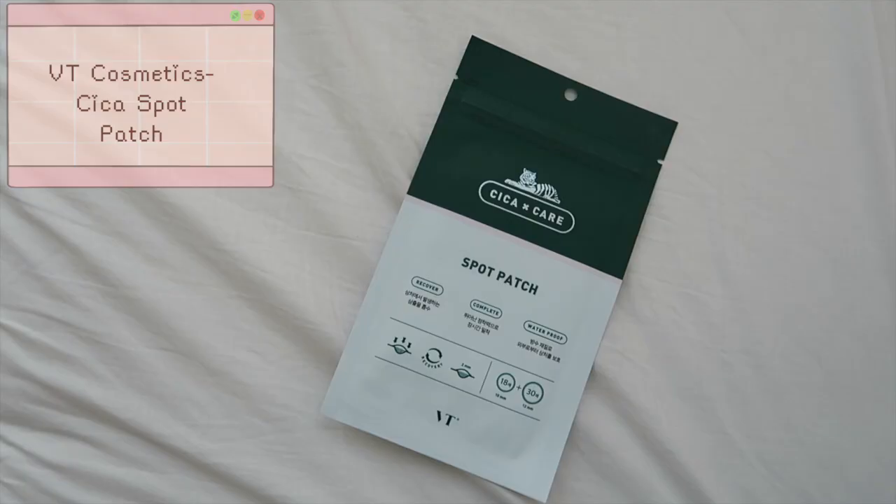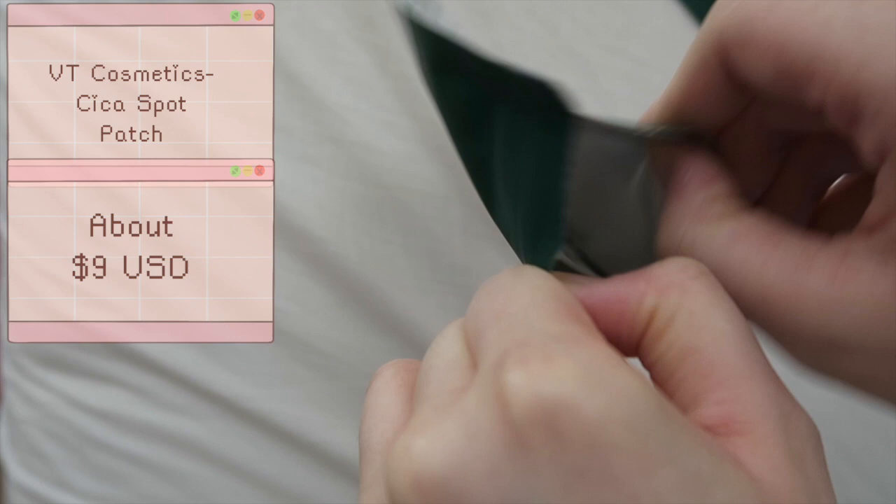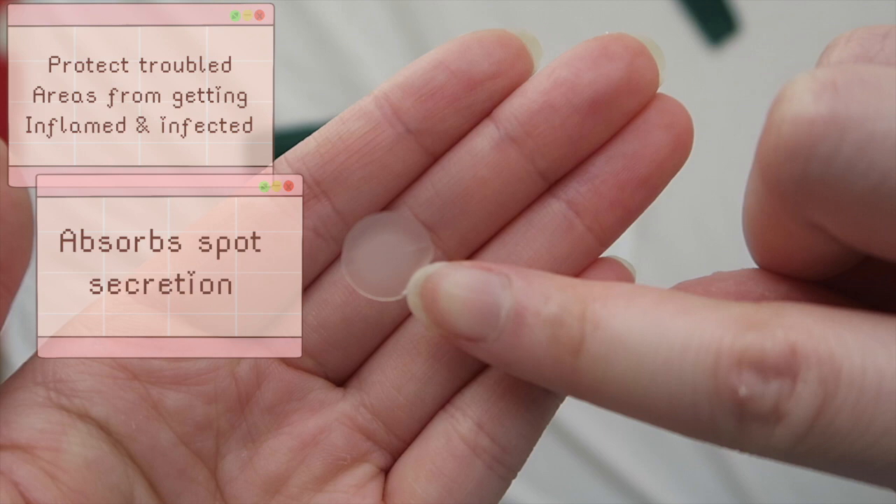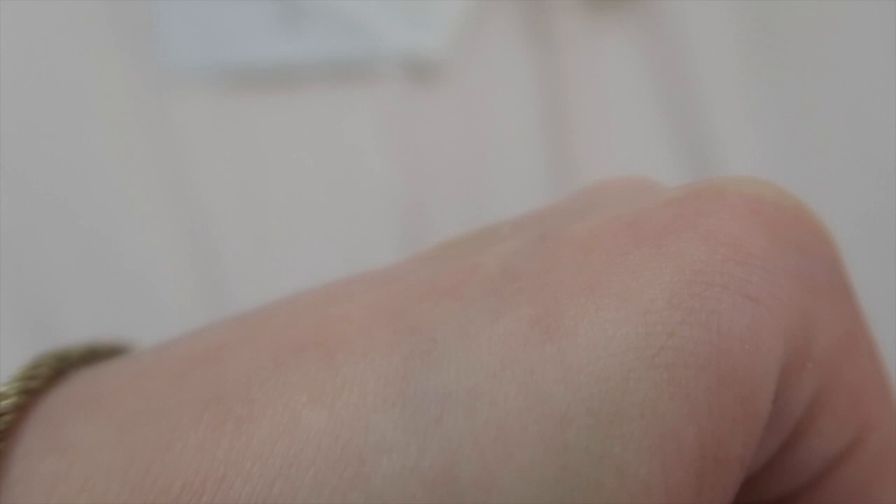Moving on to the next product: the Sika Spot Patches. I left them at my parents' house so I don't have them with me, but they are $9 US. There are 48 patches per pack — 18 of them are 10mm and 30 of them are 12mm. This spot patch is meant to protect troubled areas from continuing to get inflamed and infected. It absorbs spot secretion while giving the skin quick relief and recovery. The patch provides strong adhesion and is waterproof, protecting the wound while still being a thin layer.